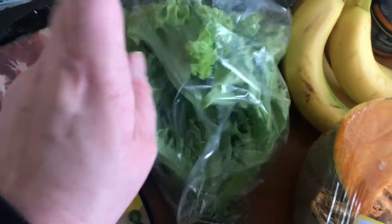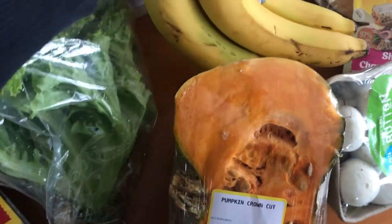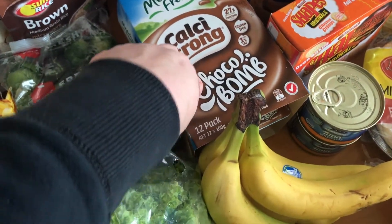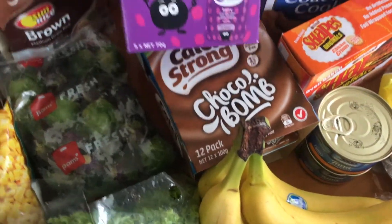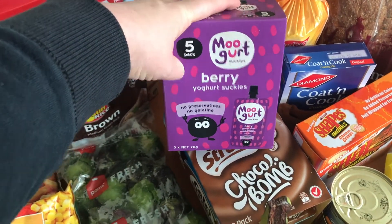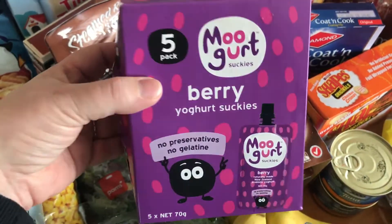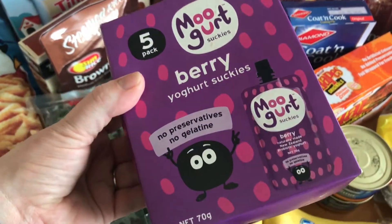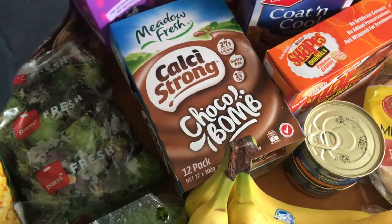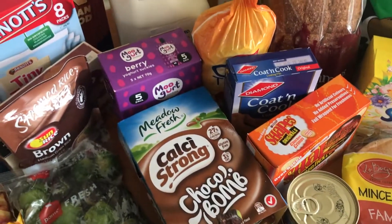I got a fancy lettuce. I got half a pumpkin. Some bananas. Chocolate yogurts for the kids' lunches. These mugurt suckies — these are for Boston. We have been slowly transitioning him into having dairy. He has been dairy free since he was about a month old, so yeah, so far he's doing really really well so I'm happy about that.